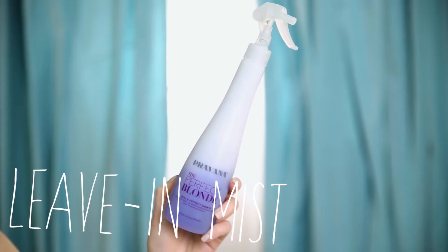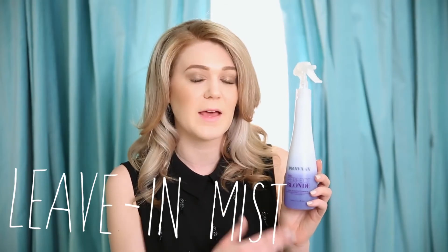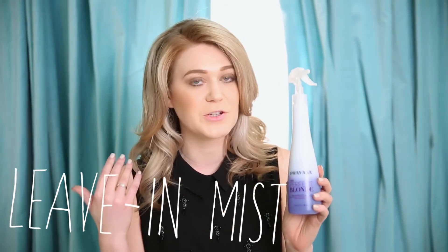This right here is the Perfect Blonde Leave-In Seal and Protect Mist. It is a two-phase formula and you just shake it up and then apply it to your hair. It has the purple toning technologies and it's infused with lavender and chamomile oil to keep your hair super hydrated and healthy.